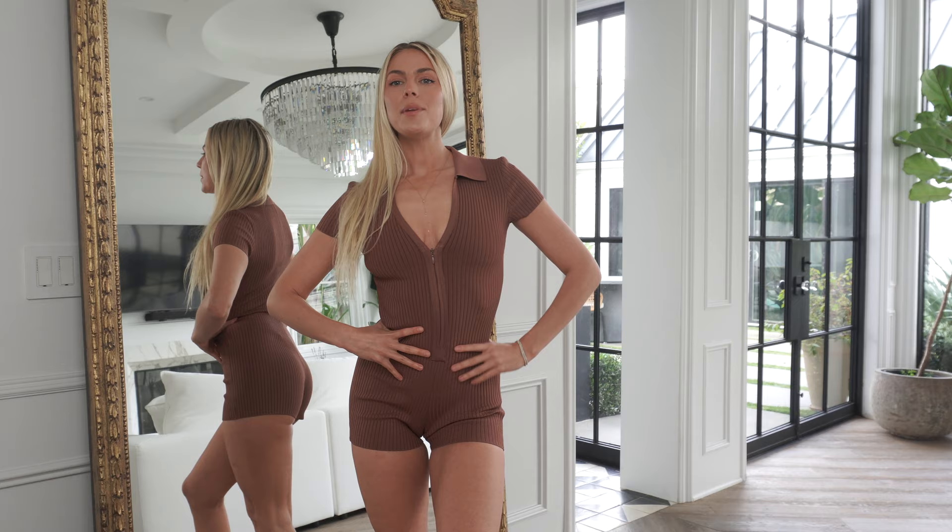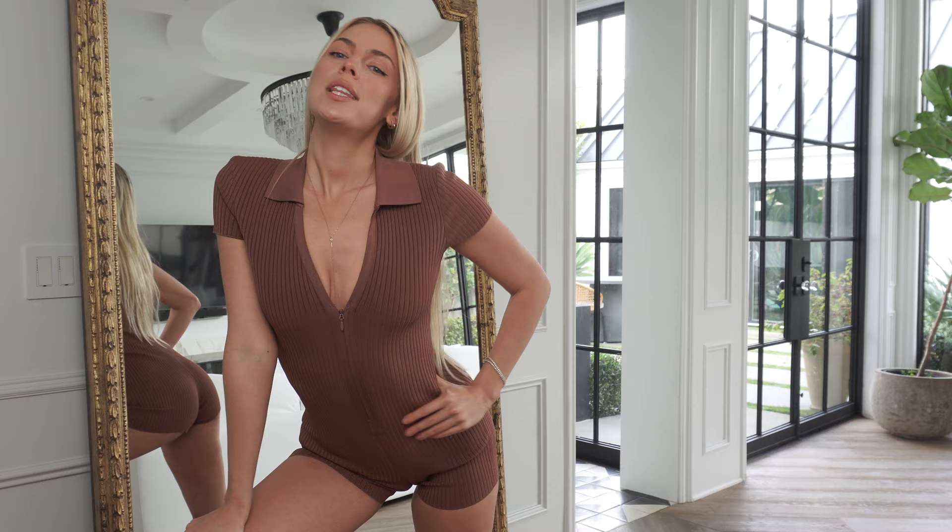Let me know in the comments which one you like the best. Let me know in the comments if I need to buy more onesies, and let me know what you want to see me trying on next. Thank you so much for watching this episode of Jenna Lee's Closet. The sun has came out — time for me to get outside. Love you.